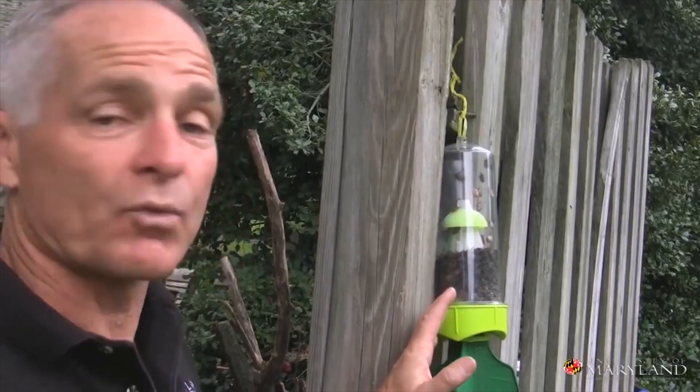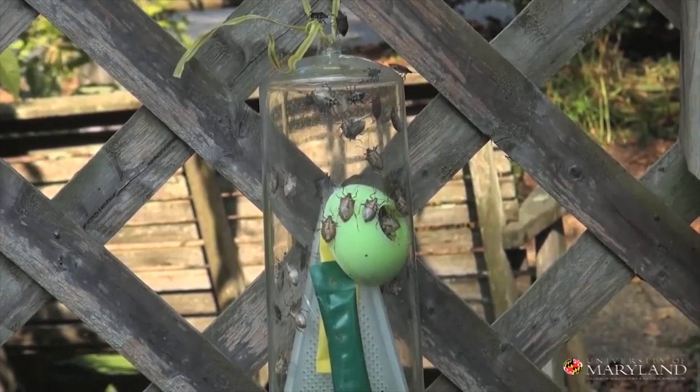The other thing you can do if you have stink bugs is buy a stink bug trap. These traps will really capture and kill a lot of stink bugs. We've talked about trapping, we've talked about exclusion — now let's see how we're going to execute stink bugs once they get inside the house.